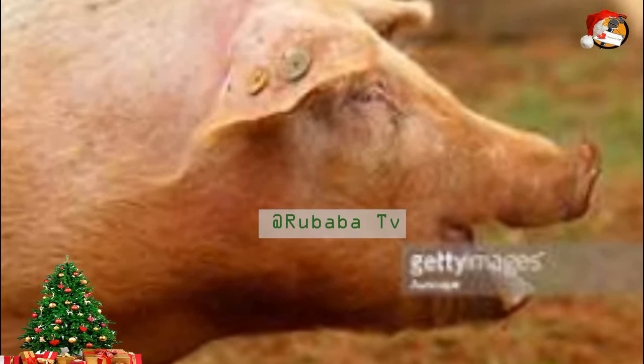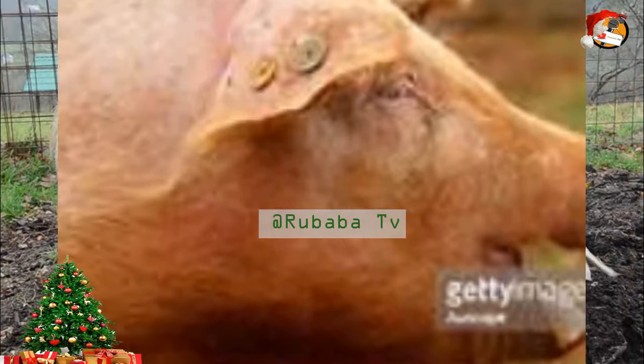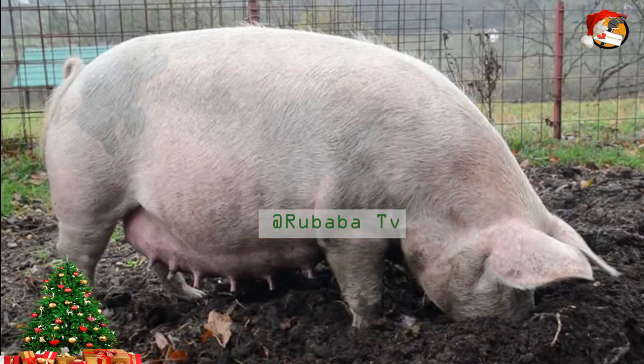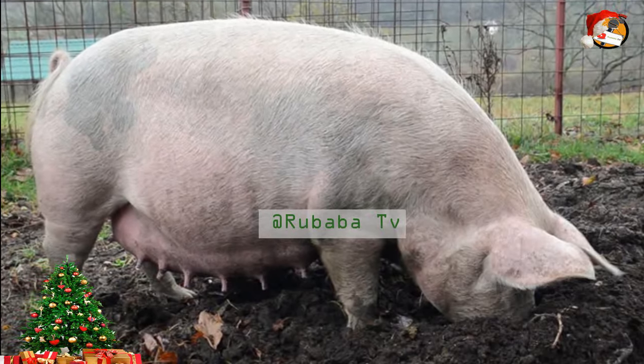I won't go far into the origin of this breed. What I want to speak to for today's session is the specific features which will help you determine that this is the Large White. I will also talk on those features that will make you as a pig farmer want to adopt this kind of breed — the special features that make this breed the best breed in the world. How will you know that this pig is a Large White?